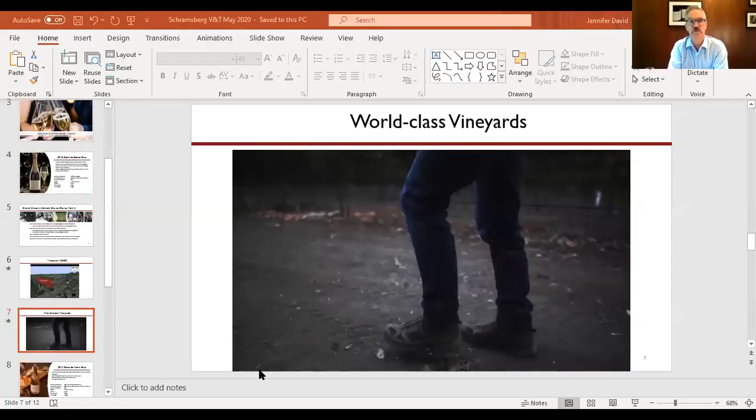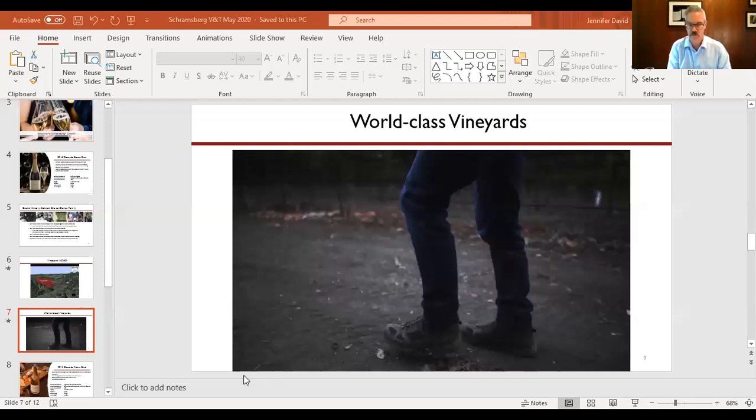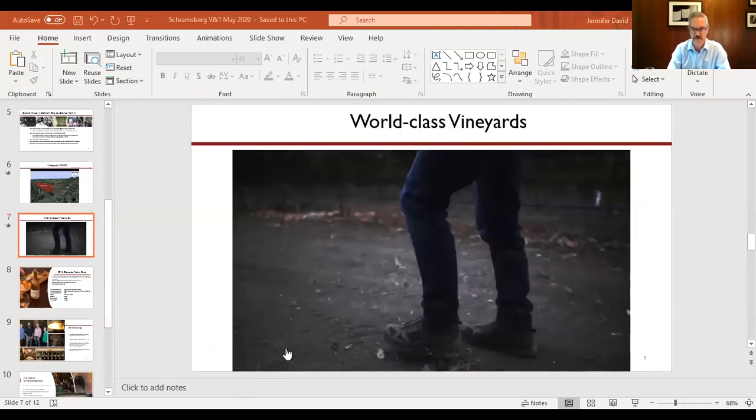AVA is simply an acronym for American Viticultural Area. The Napa Valley is an AVA, but inside of the Napa Valley there are actually 16 sub-AVAs. Back to my reference to Champagne — where we have the Côte des Blancs, the Montagne de Reims, and the Vallée de la Marne — we think of our Carneros, our Sonoma Coast, and the Anderson Valley as three distinct AVAs in our part of the world that work really well for Chardonnay and Pinot Noir. People think of those AVAs more for still wines, but some of us are having tremendous success with sparkling wine.